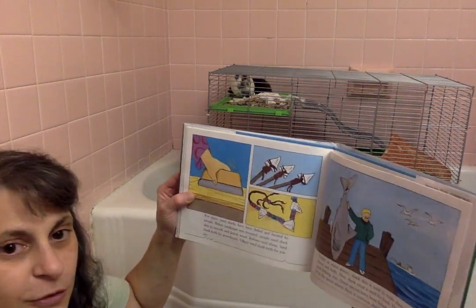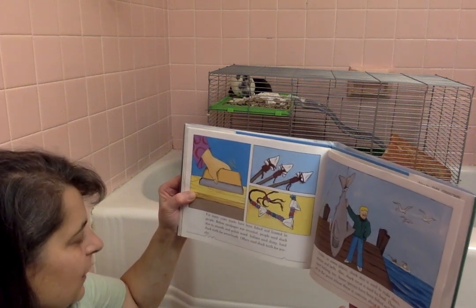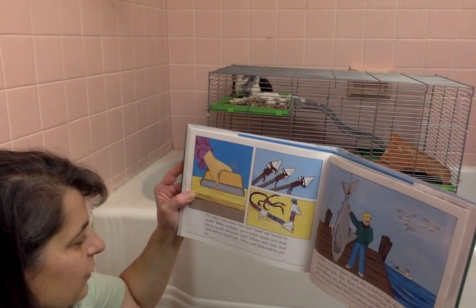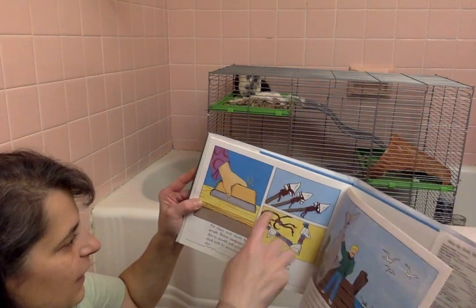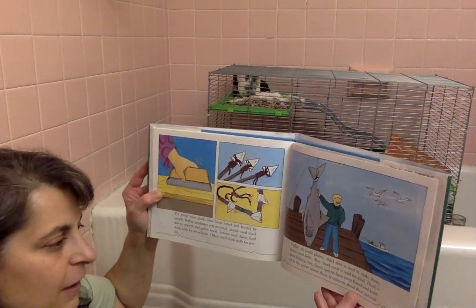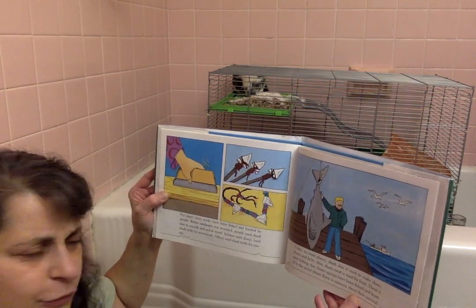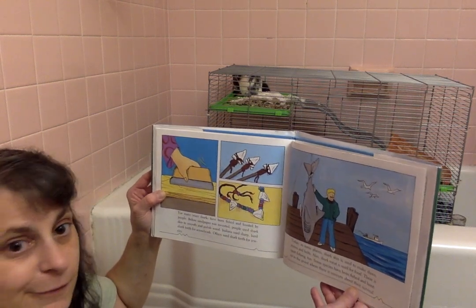For many years, sharks have been fished and hunted by people. Before sandpaper was invented, people used shark skin to smooth and polish wood. Indians used sharp, hard shark teeth for arrowheads. Others use shark teeth for jewelry. Today in some places, shark skin is used to make shoes, purses, and belts. Shark meat is also used for food, and there is sport fishing too. Some species have been fished and hunted to the point where there is concern about their survival.